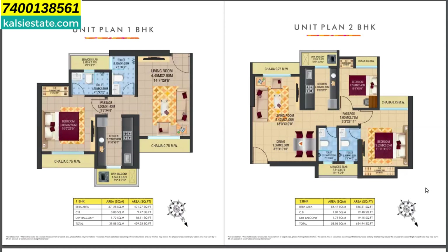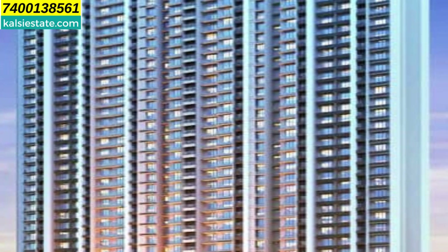The payment plans available are: a construction-linked payment plan; a 10-90 subvention scheme where you pay 10% now and 90% at possession; or a 5-95 scheme where you pay 5% now and 95% at possession — both tied up with partner companies including LIC. There is also a third option starting with 2%, then 4%, then another 10%, before switching to a construction-link or subvention plan. Note that the subvention scheme may vary the cost slightly. Possession is expected in June 2026.